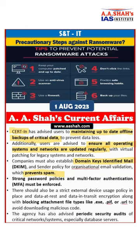It has also given guidelines that attachment file types with .exe, .pif, or .url should be blocked and not downloaded. The agency also advises users to have periodic security audits.